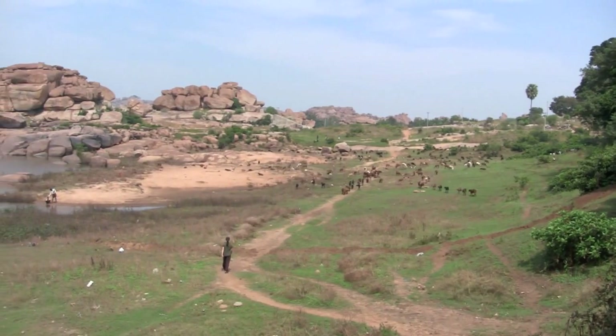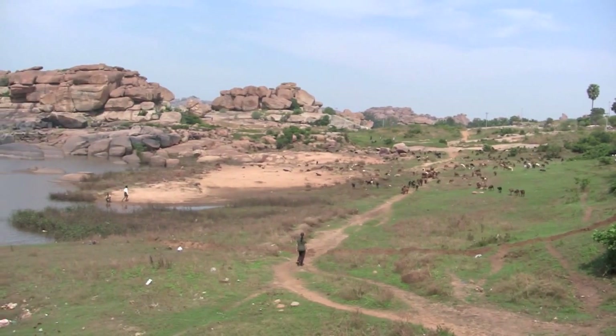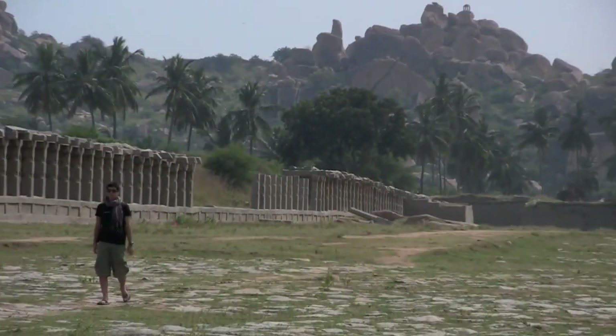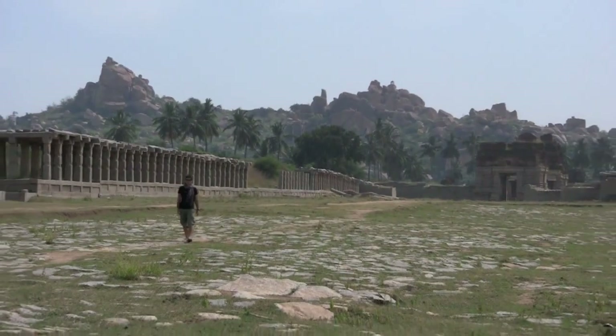The surrounding countryside is just as spectacular as the ruins themselves, and it is a place where time seems to stand still. Stay here exploring this relaxing town and you'll be sure to get much more out of it.